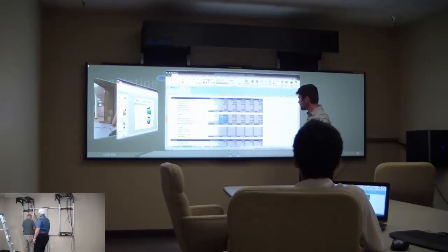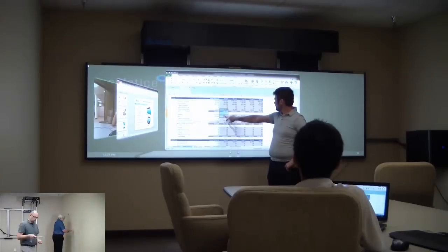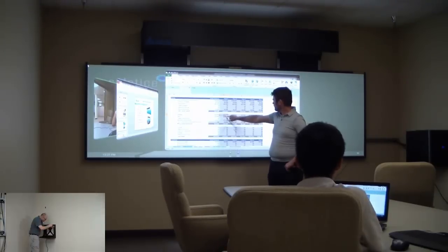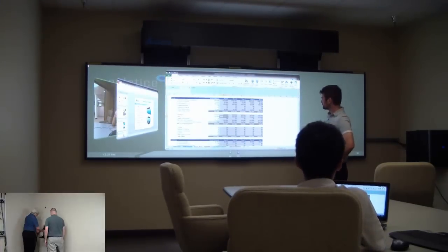Using Delta's WXGA or Full HD Extreme Short-throw projectors, the space-saving WX21 and WX31 displays can be mounted to a wall and display resolutions up to 5 megapixels, with every detail intact.